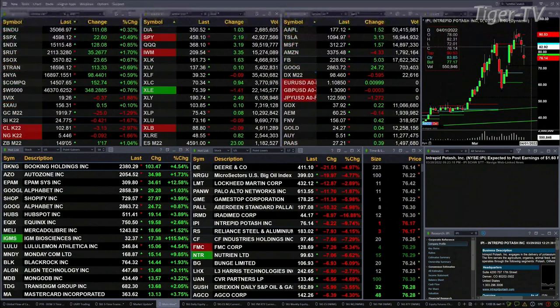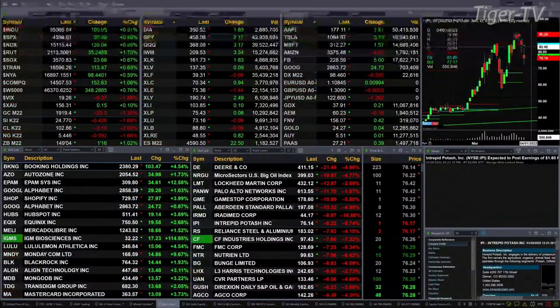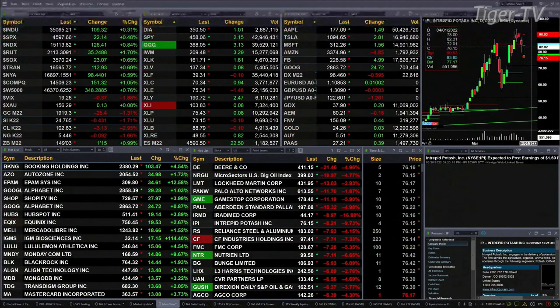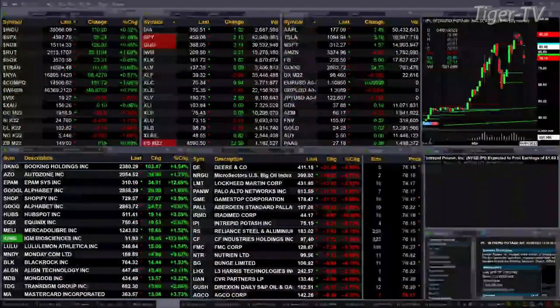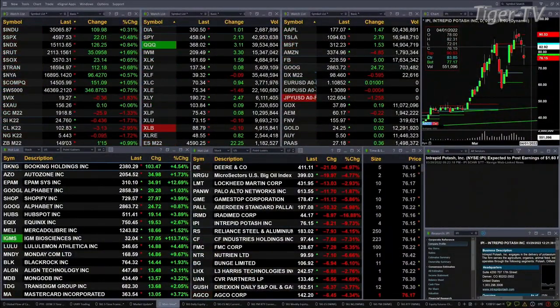Gold is off 25 bucks, that's down 1 and a quarter percent. Silver's off 1 and 7 tenths or 42 cents, trading out at 24.77. Light crude is off 3 bucks, 102.83 is the print there. Natural gas down 9 cents. And the 30-year Treasury is up 1 tick, 1 and a half points, trading out at 149.03.